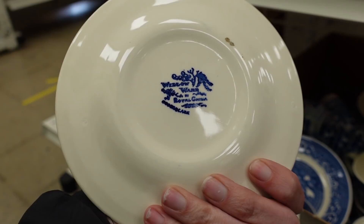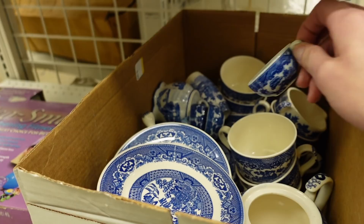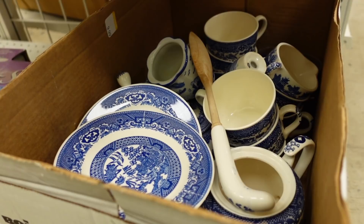Down on the bottom shelf there was an entire box of blue willow patterned china. One piece is marked Willow Ware and there was a lot of it — a few teapots, some miniature children's cups, creamers, sugars, and salt and pepper shakers. The entire box was only $9.99. I felt like that was a really good deal for what was there, so I decided to grab it.